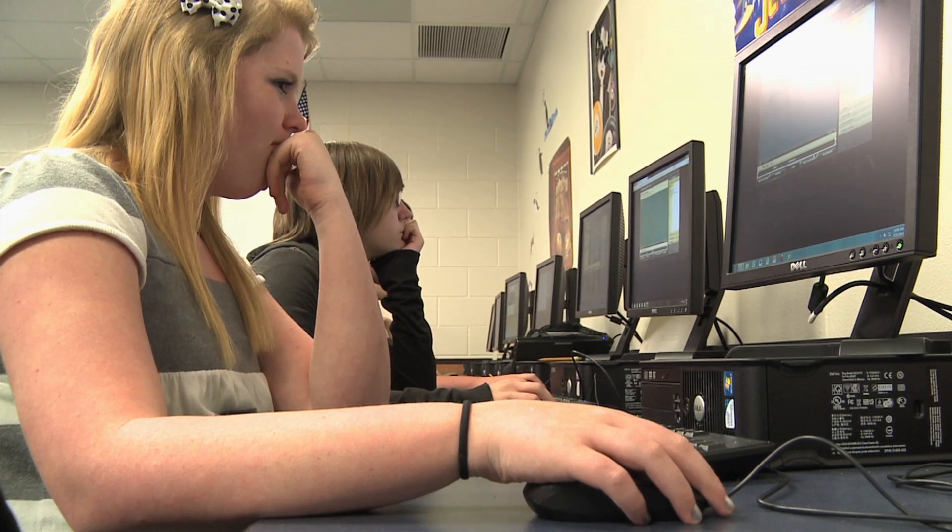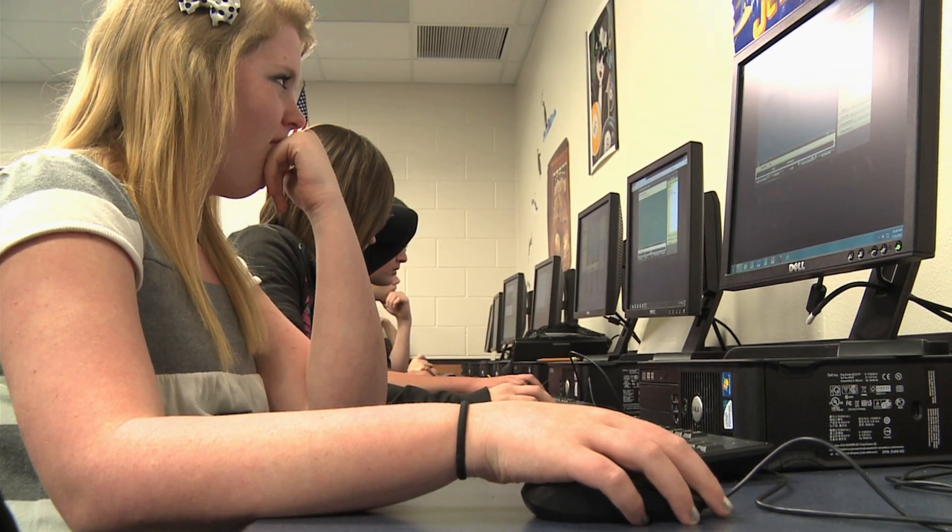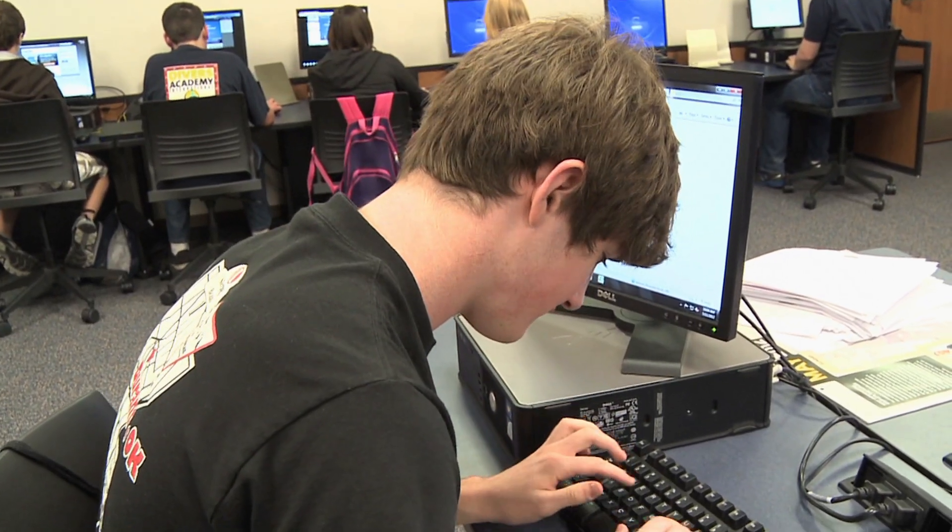A learning experience for both students and teachers. Everybody's beginning to understand that the more technology — whatever level you are, whether you're a high school student or an adult these days — you're going to have to keep up, because everything's gone to computers and technology.